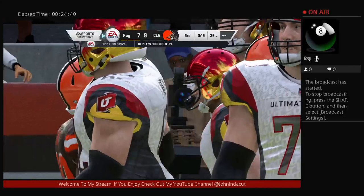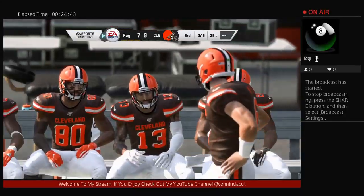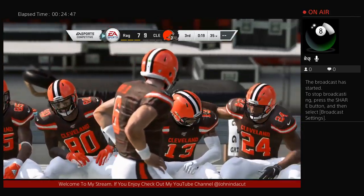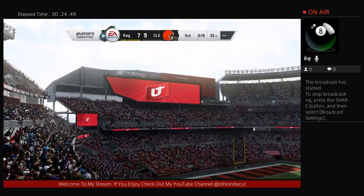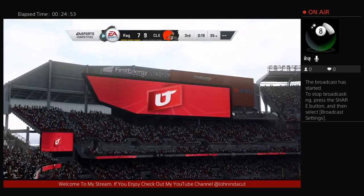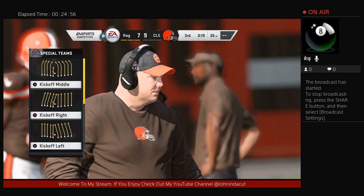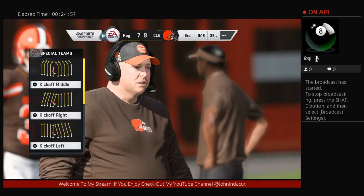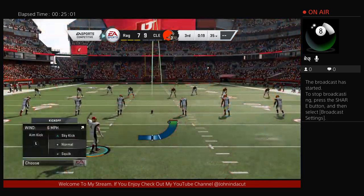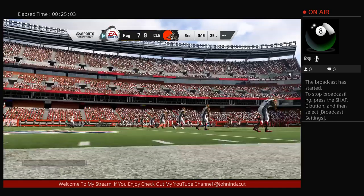The key is not to get down — make those adjustments and come back for your next series with the intent of shutting them down. The drive summary that time: five plays.